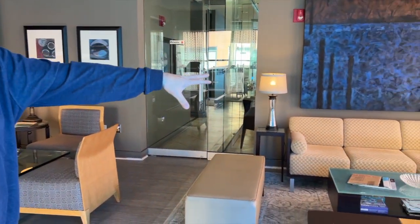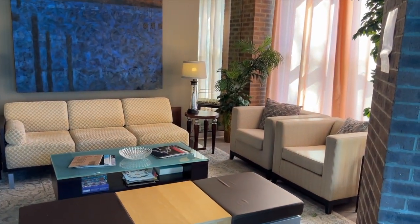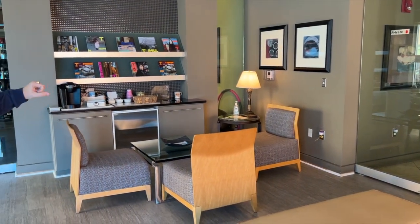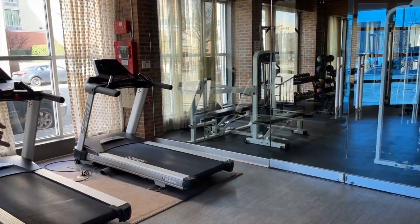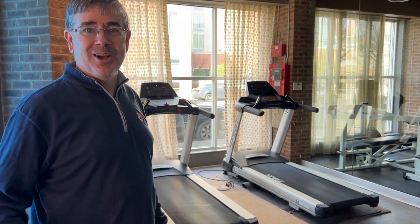Welcome to the lobby. If you need an informal meeting and don't want it in your unit, come down here. It's a great lobby with beautiful, modern furniture, free Wi-Fi, a coffee maker, a refrigerator, and magazines. And hey — what lobby doesn't have two treadmills? Have your meeting and get your steps in. Welcome to Bristol on the Southside.